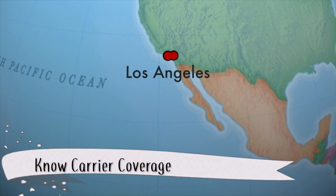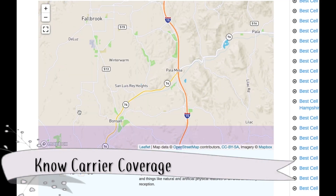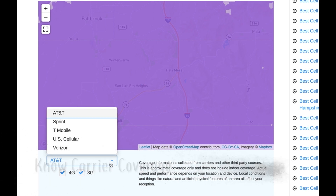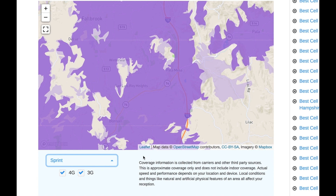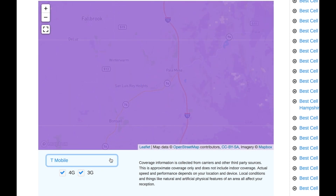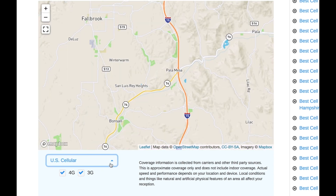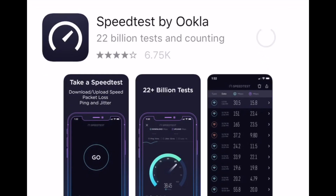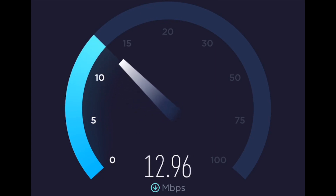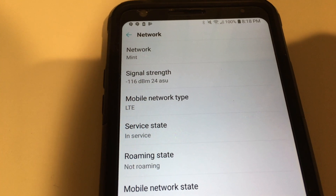Know the areas you frequent and the carriers that offer good service in those areas. This map from Whistle Out is an excellent free resource that offers a comparison between the big four companies. You can use this map and look down to your nearest block to see which carriers offer the best service for your area. You can also perform your own speed tests while in these areas — download a speed test app and run your tests while in your most frequented areas. You can also view your phone's DBM rating.